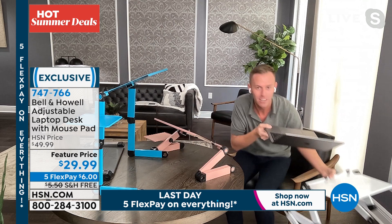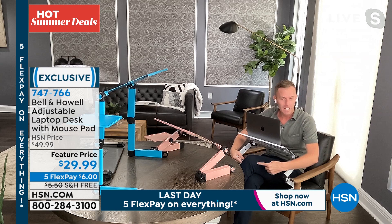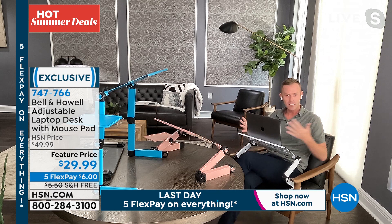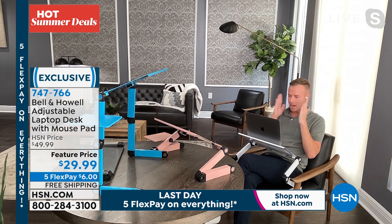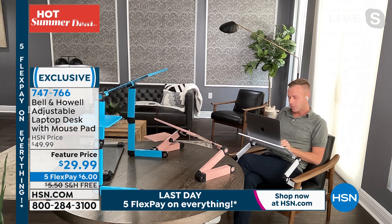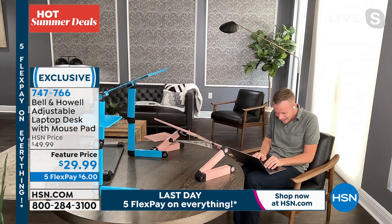Imagine you're on the couch, in your favorite recliner, or your favorite chair. I've put the white one right here on this chair and crossed my legs. There's space between my legs and the laptop desk — my legs are not getting hot, my eyes are forward, shoulders back, neck up. Whether I'm creating a music playlist or shopping on HSN.com, the alternative is having the laptop on your lap working uncomfortably.